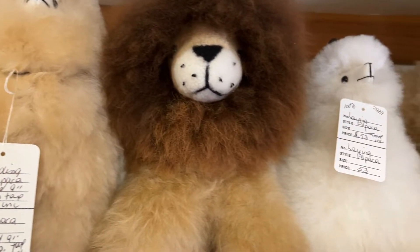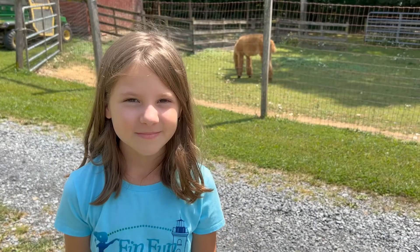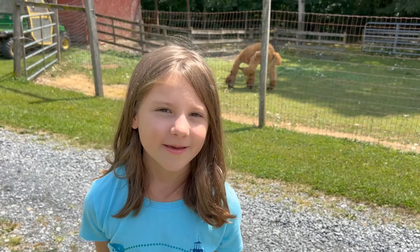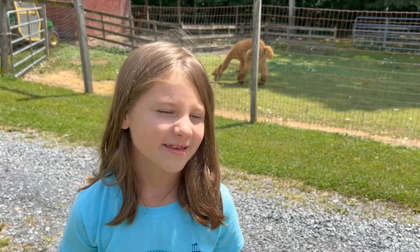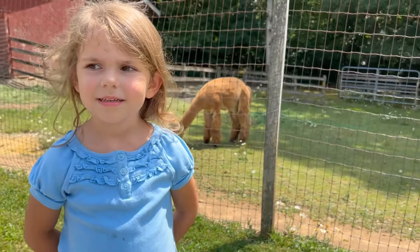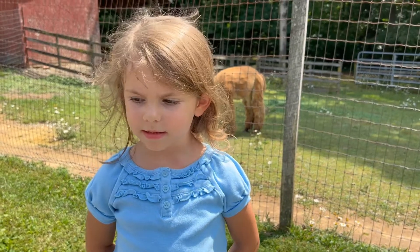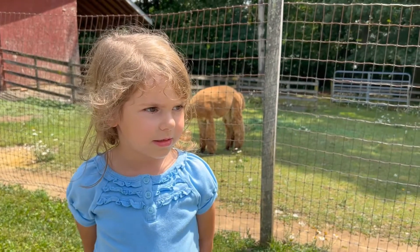After our retail experience had been completed, we asked the girls what they thought. Rossi, what did you think about the alpacas? They were really awesome, because we got to pet them and they were really soft. Evie, what did you like about the alpacas? Because they were friendly and I got to pet them. What did they feel like? They felt like alpacas. They felt like alpacas.